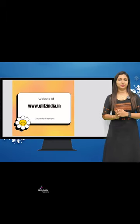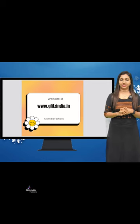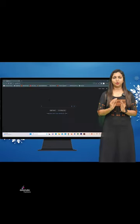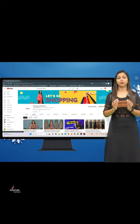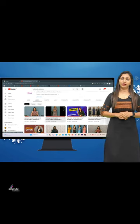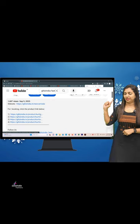I want to tell you about the website to clear up any confusion. We have designed the site very simply. The website is www.glitzindia.net. We will have a video on YouTube with a separate link in the description below. Click on the YouTube page and click on that link.